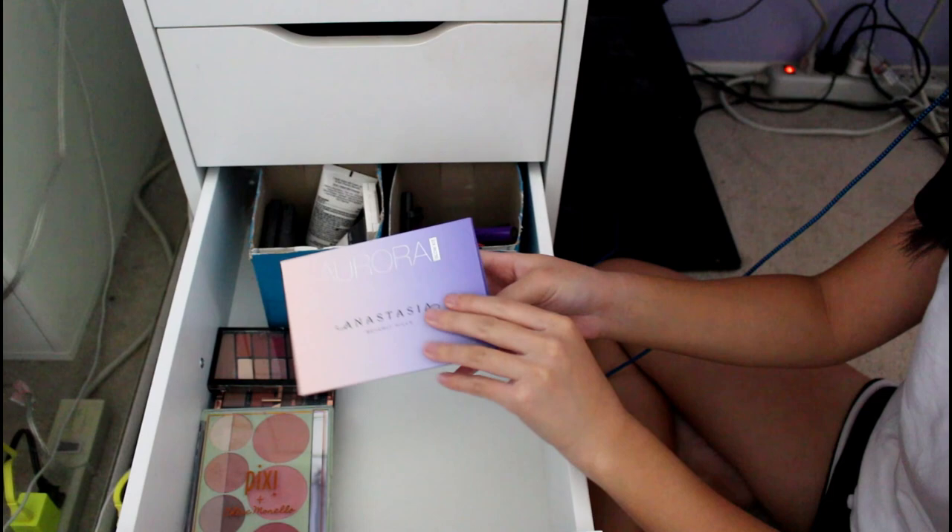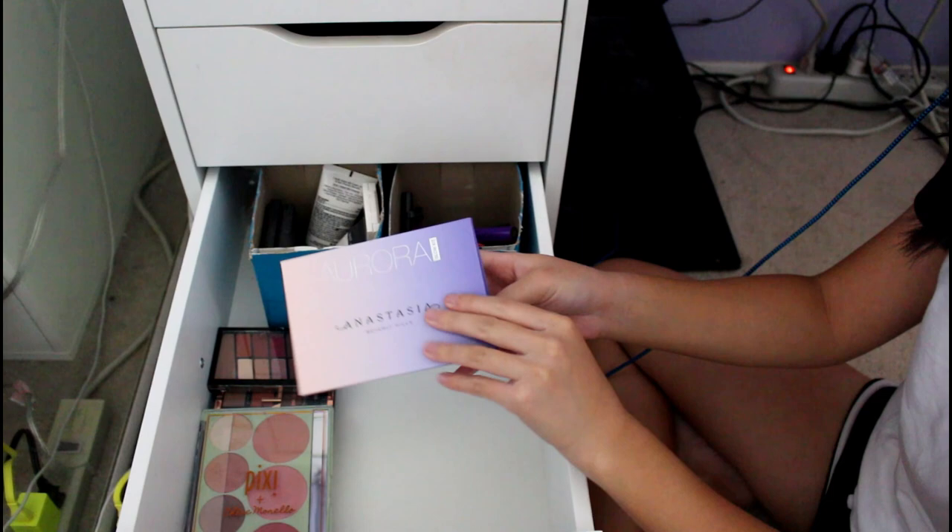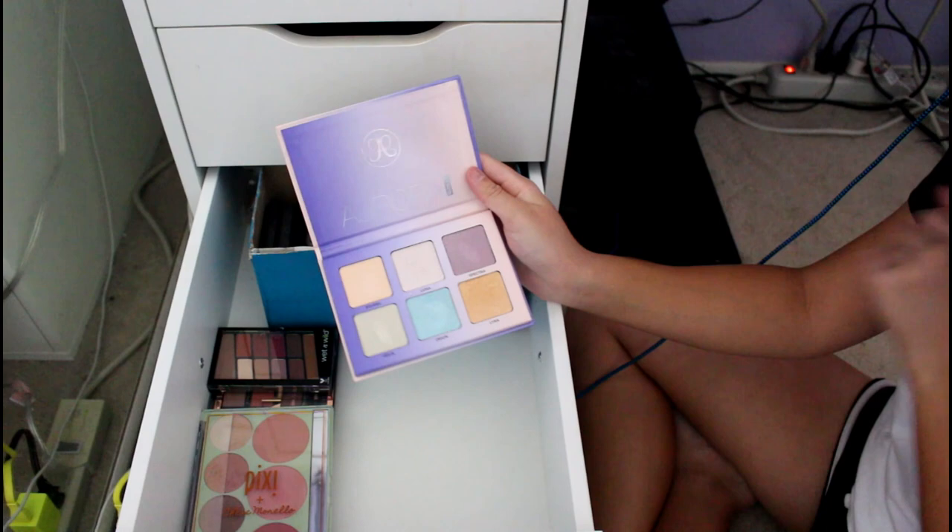This is the Anastasia Beverly Hills Aurora Glow Kit. I don't like this — I bought it from like a Ross so it was cheap, but it's not very pigmented. You need to wet your brush first, and it's just not very good, so I don't really use it that much. But wow — I have a lot of highlighters. This is a problem.